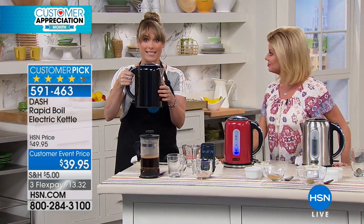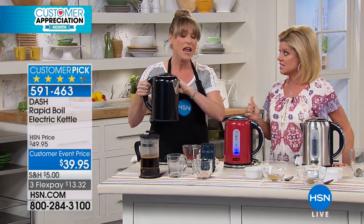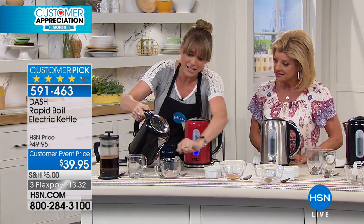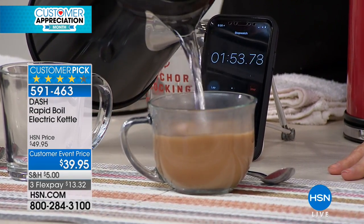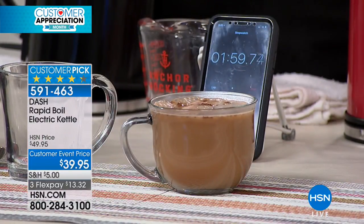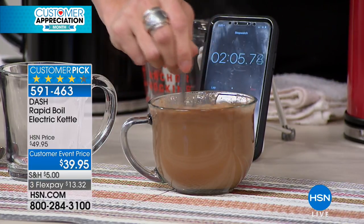If I wanted to do iced tea, I could let it cool and put it right in the fridge. I could pop my teabags on the inside. A lot of people like just the instant coffee, instant cocoa, instant hot chocolate, the cappuccino where you have the instant powders. Now you can do it instantly because it's our rapid kettle. It heats up rapidly. You're going to have boiling water in minutes rather than 10, 12, 15 minutes.